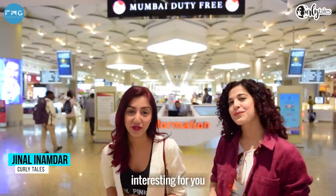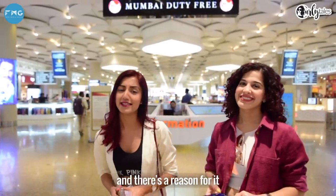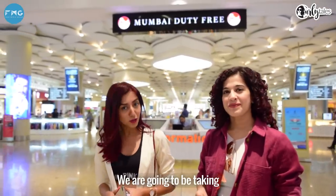Hi guys, we are back at our favourite place, the Mumbai International Airport. I'm Kamyah Jani. I'm Jeenal Inamdar and we have something interesting for you. Kamyah and I have come a little early before we catch our flight and there's a reason for it — we are going to be taking a shopping challenge at the Mumbai Duty Free.